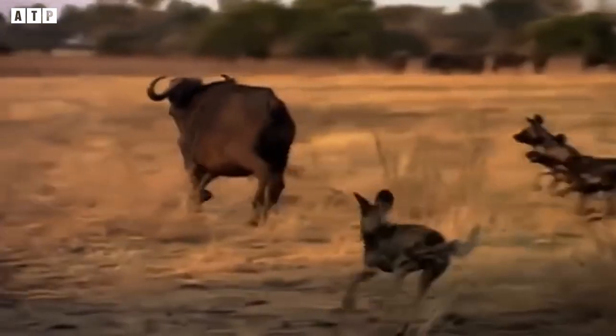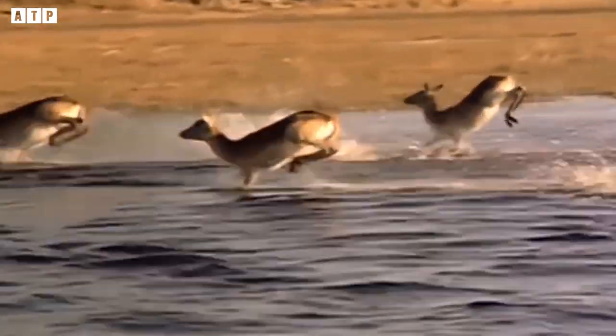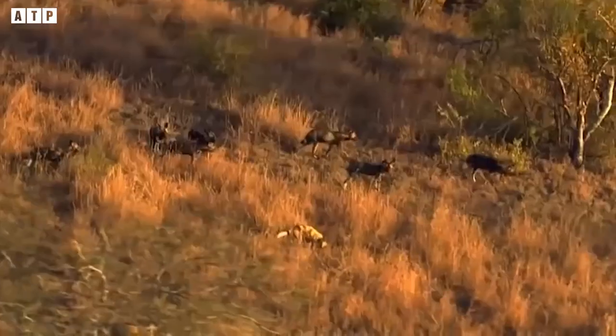With intelligence, solidarity, skillful coordination, and outstanding physical strength, wild dogs have become one of the most successful predators on the savannah. It is not too much to call wild dogs perfect hunters.